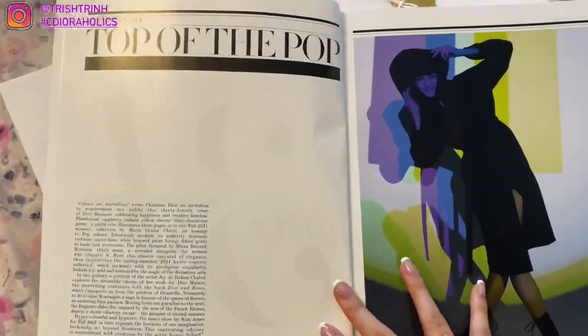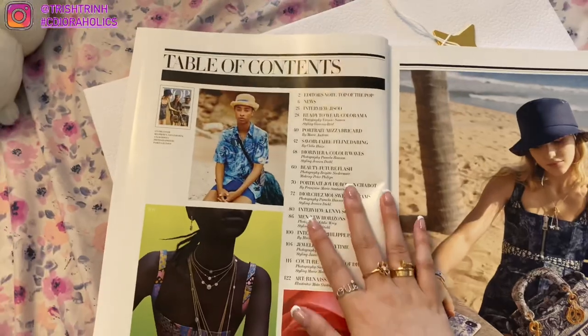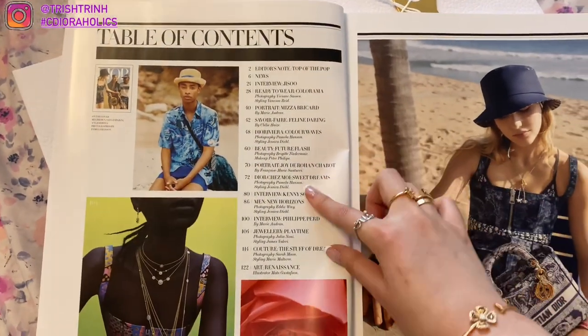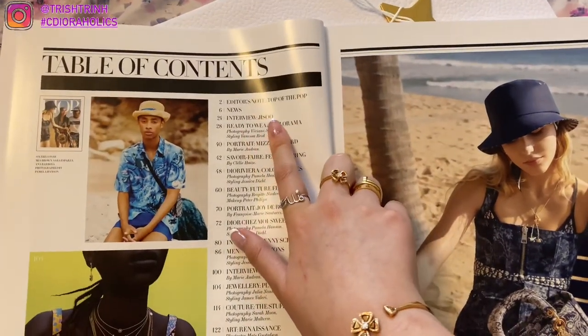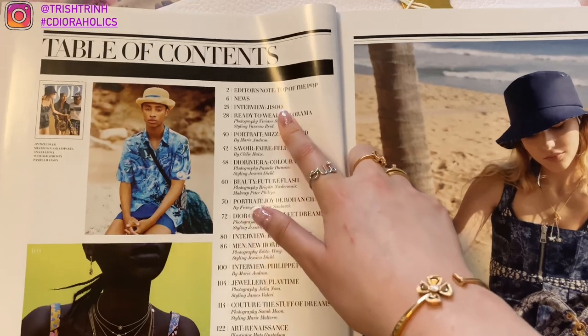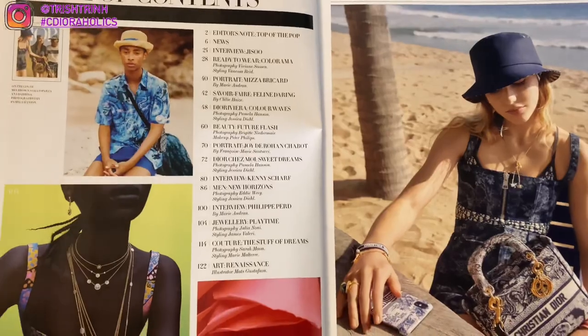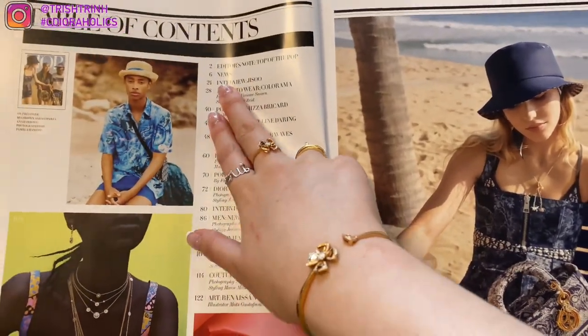Just kind of reading off random things, flipping through the pages with you guys. Let's see — table of contents. It tells you about all the different pages and different sections. I'm really interested in this interview with Jisoo. She is a K-pop star in the group Blackpink, and I love Blackpink so much. I do love Jisoo, so I'm super excited. That is on page 24.